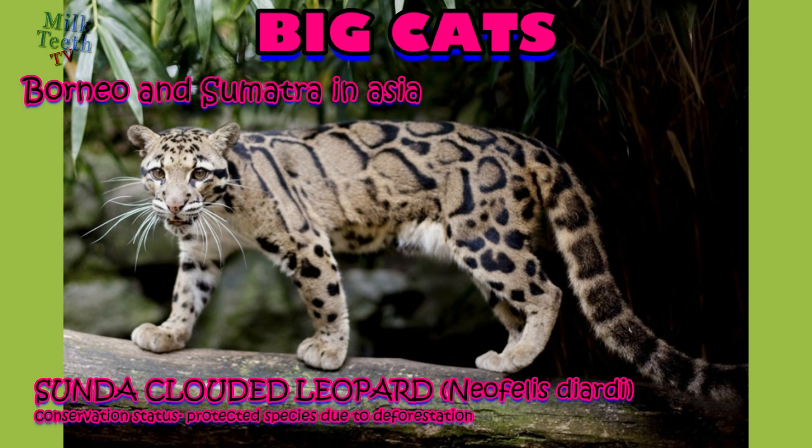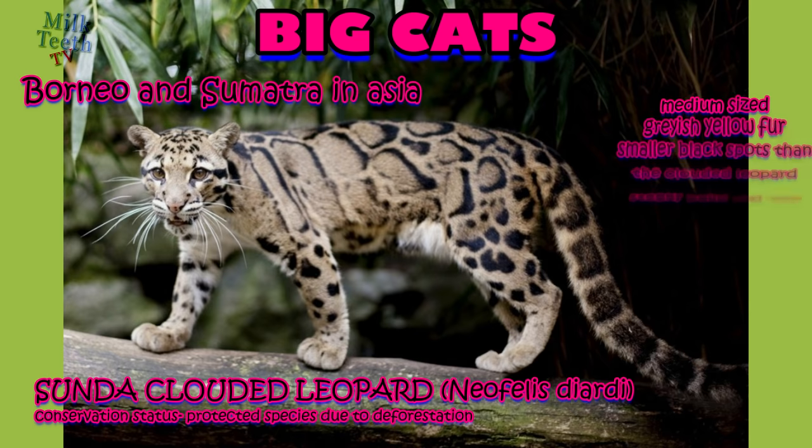The Sunda clouded leopard, native to Borneo and Sumatra in Asia, has a conservation status of vulnerable and is a protected species. Due to deforestation, in 2006 it was classified as a species distinct from the clouded leopard of mainland South Asia, because its fur is darker with a smaller cloud pattern. It is gray-yellow in color with smaller spots, a stocky build, and a very long tail.